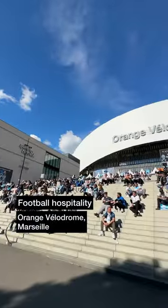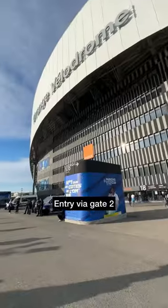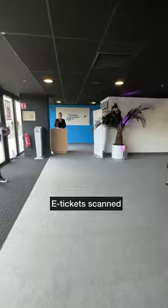Football hospitality at Marseille today and here's how we got on. There was a cracking atmosphere outside the stadium before the match, then it was off to gate 2 where we scanned our e-tickets and received a hospitality wristband.